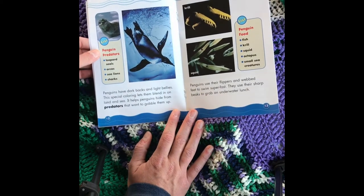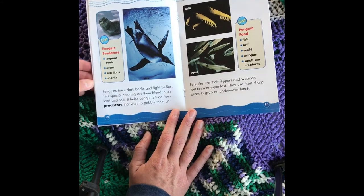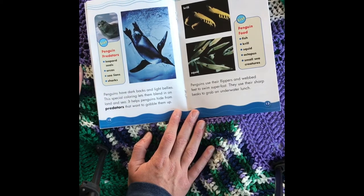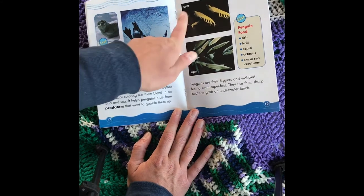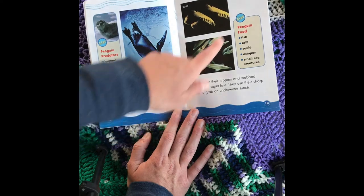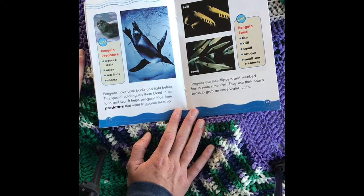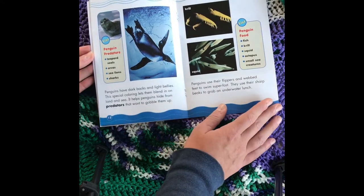Penguin predators include leopard seals, orcas, sea lions, and sharks. Penguins have dark backs and light bellies — this special coloring lets them blend in on land and sea, helping them hide from predators. Penguin food includes fish, krill, squid, and octopus. Penguins use their flippers and webbed feet to swim super fast, and their sharp beaks to grab underwater prey.